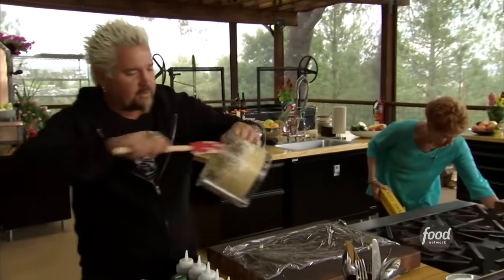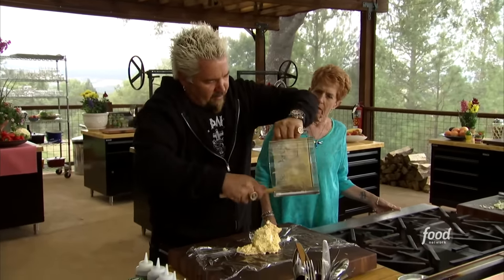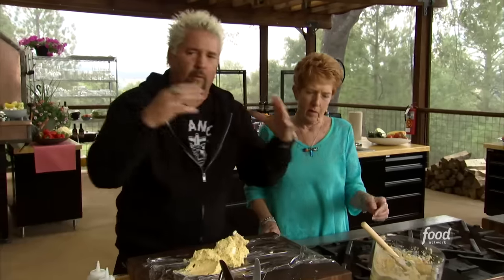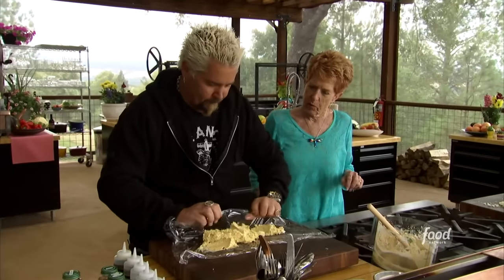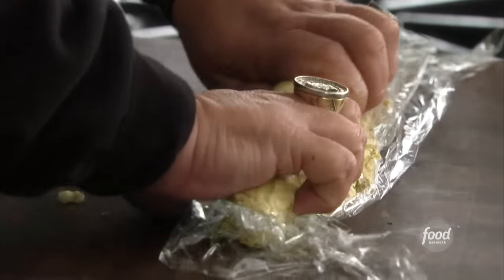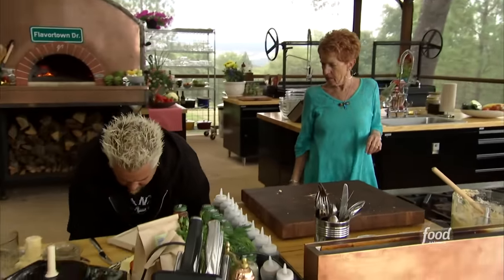Take a little bit of this compound butter and lay it right here in the center. We're going to freeze it real tight so that when we drop it inside the ground chicken, it's almost going to be like a butter cream cheese popsicle. Roll it up, give it a little spin, and the key to this is — got to drop it in the freezer.